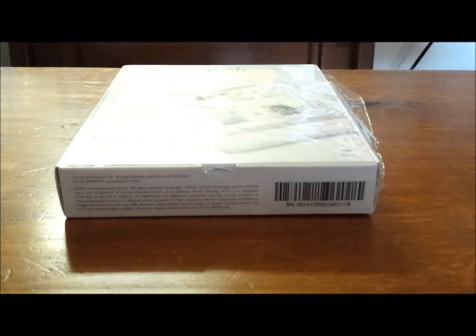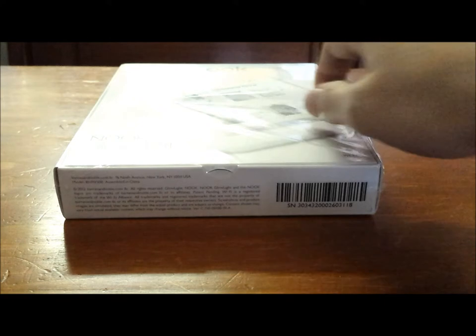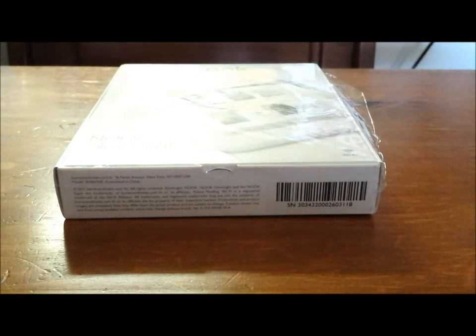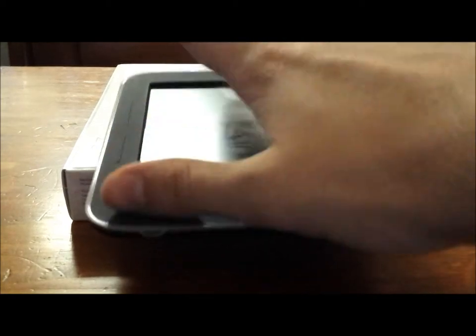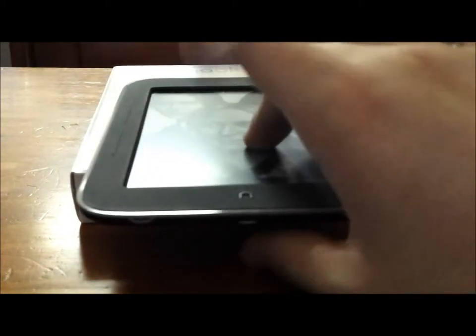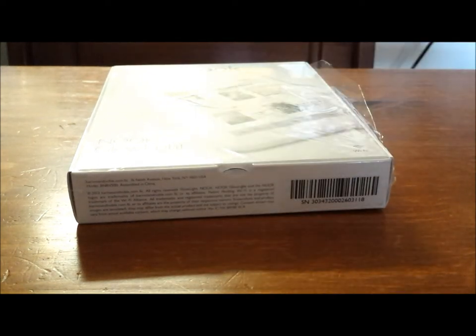This Nook compared to last year's Nook is a humongous change, at least aesthetically. Software-wise, it looks like a huge change too. We also just recently reviewed the Kindle Paperwhite last year's model, so we have the new one and the old one. We will be comparing both of those, and we also have the Kindle Paperwhite 2013 edition and will be doing comparisons with that and this device as well.